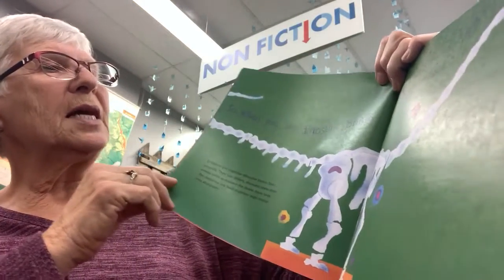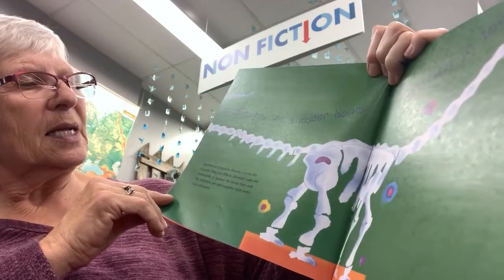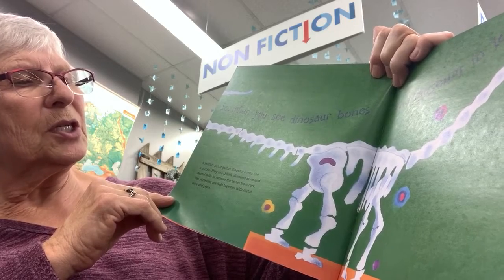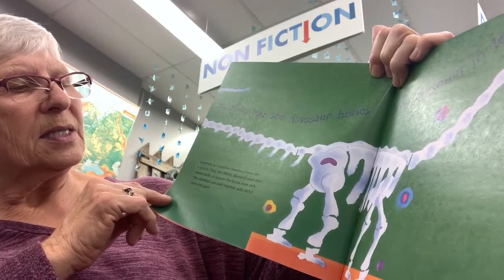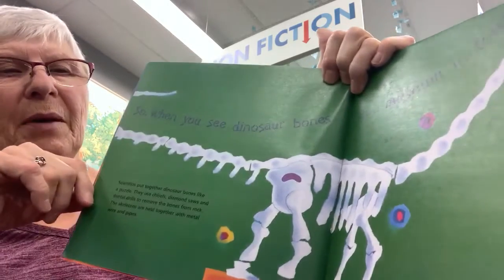So when you see dinosaur bones at a museum in town — scientists put together dinosaur bones like a puzzle. They use chisels, diamond saws, and dental drills to remove the bones from rock. The skeletons are held together with metal wire and pipes.